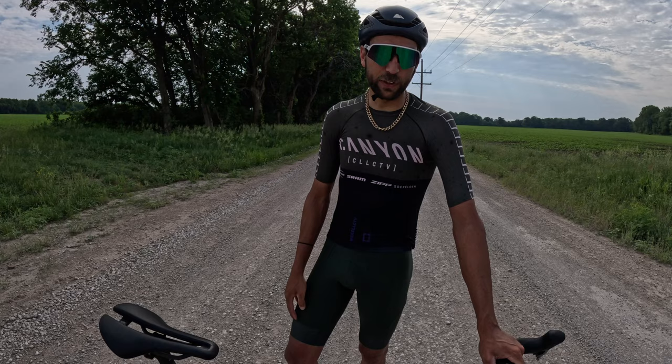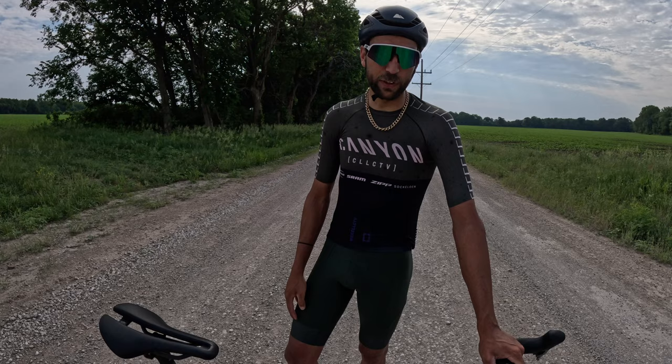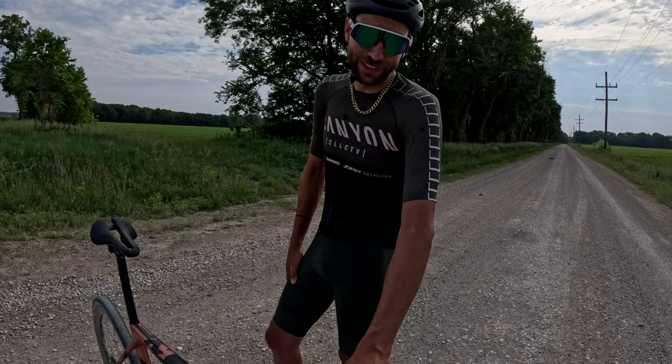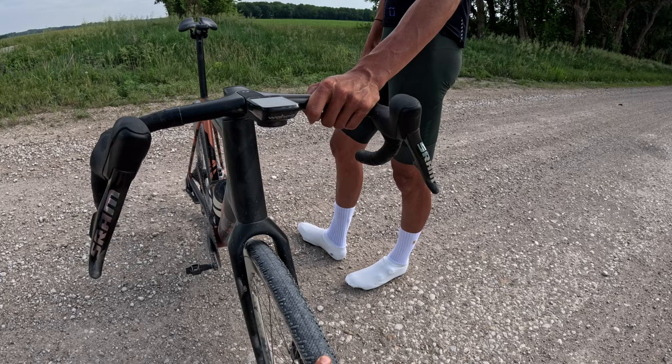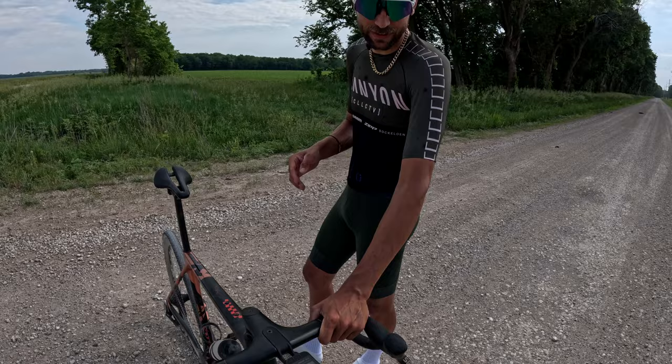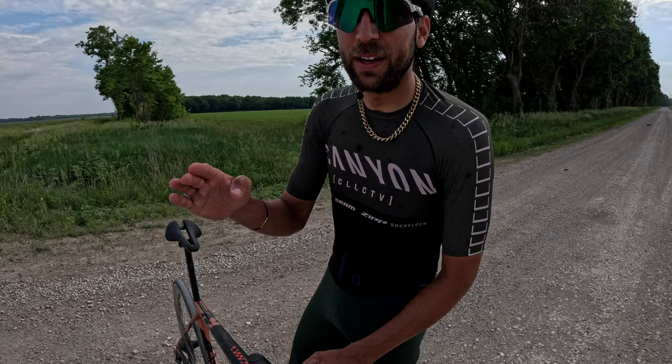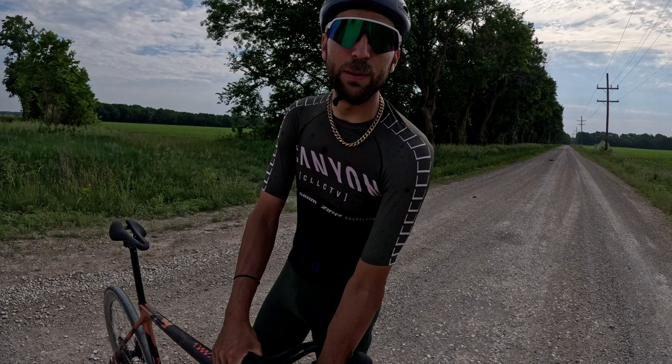They're optimized aerodynamically for different angles of wind. I'm running 40-millimeter Schwalbe RS tires — they won last year, so yeah, definitely fast. Up here there are no knobs for super fast rolling, but when you take those 90-degree turns you've got some heavy knobs for grip — best of both worlds. One of the longer knobs on the rear wheel is designed for steep climbs: when you're standing and pushing watts, rocking the bike side to side, that knob gives you grip so you don't slip.